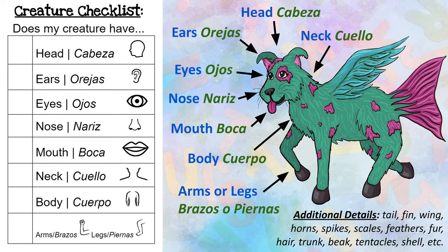Una cabeza, orejas, ojos, cuello, nariz, boca, cuerpo, y brazos o piernas. Some additional details you might want to include are a tail, fin, wings, horns, spikes, scales, feathers, fur, hair, a trunk or a beak, tentacles, a shell, and more.